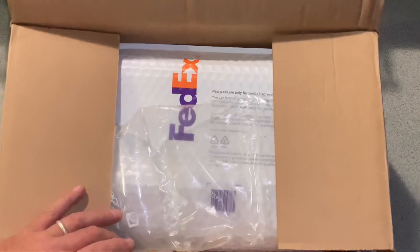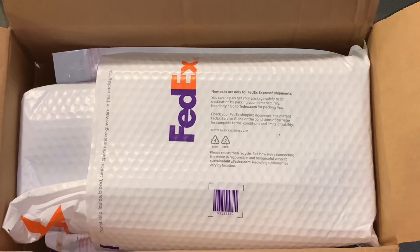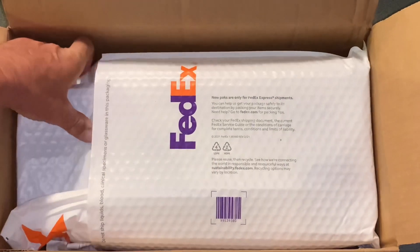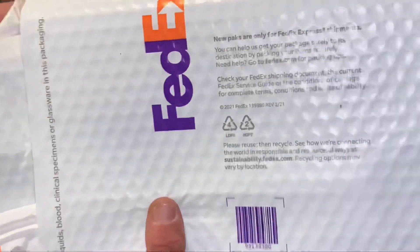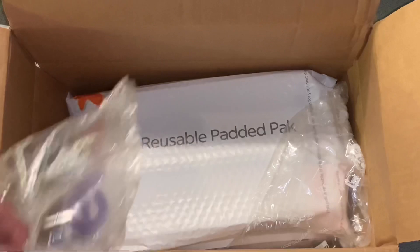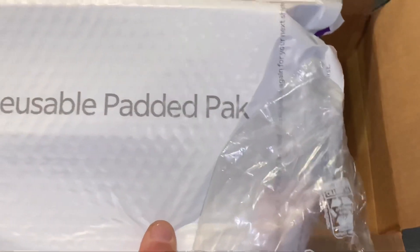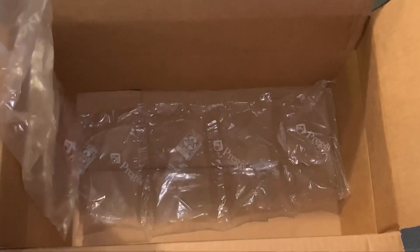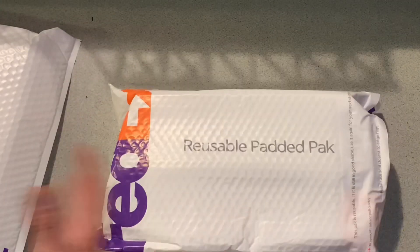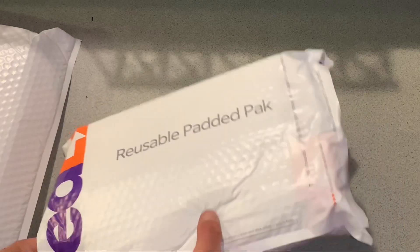These came from my friend AJ once again. He was holding on to some other things for me, and I'm gonna save one for last. Inside this reusable padded pack are a couple of really really fantastic Hit Toys pieces. You guys ready for this?